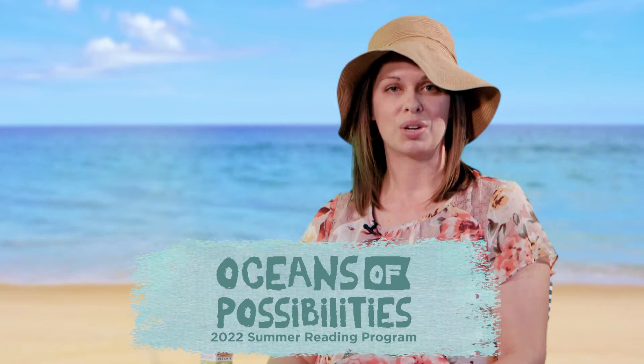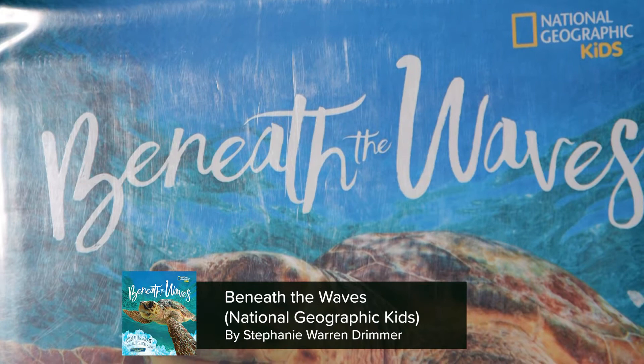This is a great way for your family to get together to read, learn, and create together by doing a summer reading program. The inspiration for this episode is a book called Beneath the Waves, a National Geographic Kids book written by Stephanie Warren Drimmer.